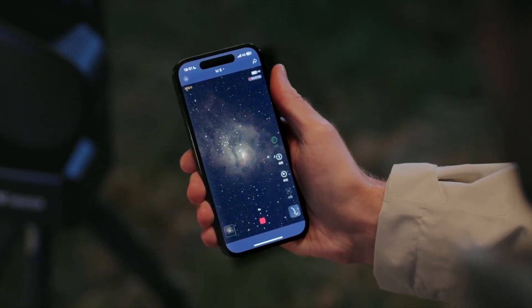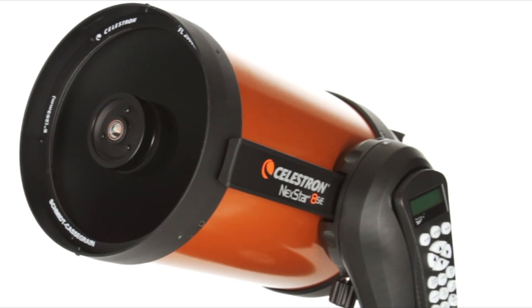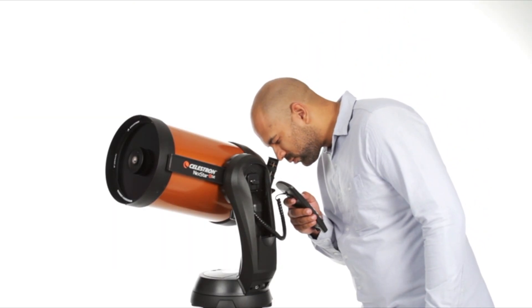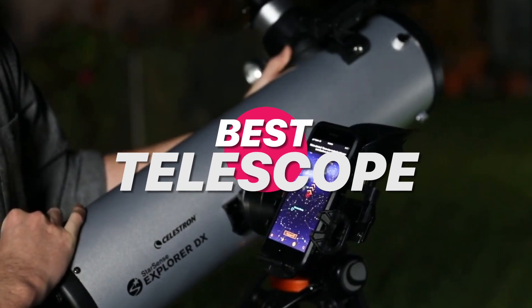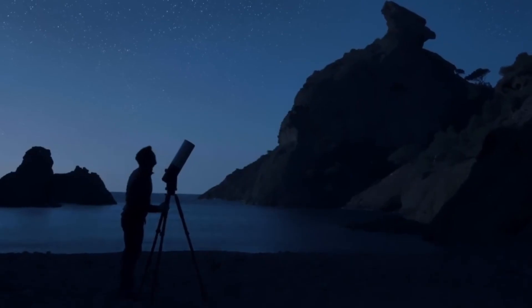Want to see Saturn's rings? Jupiter's stripes? Or the craters on the moon? Without needing a PhD in astrophysics? These telescopes are your fast pass to the planets. Whether you're a total beginner or just want a no-fuss setup that actually delivers, I've got five scopes that will have you stargazing like a pro, without launching your budget into orbit. Let's get into it.